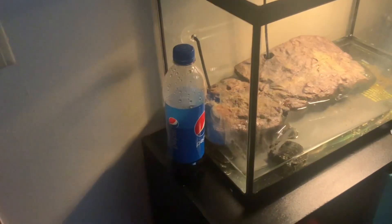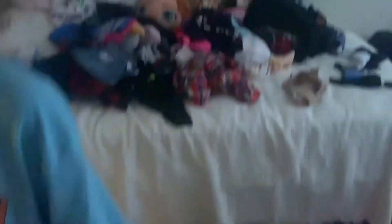This is my sister's bedroom. Turtles right there, Pepsi right there that she hasn't even drunk yet, a bed that she will never sleep in, a TV where she can watch stuff and play games on Wii and my Nintendo and all the other stuff you see right there. That's my sister's room for you.